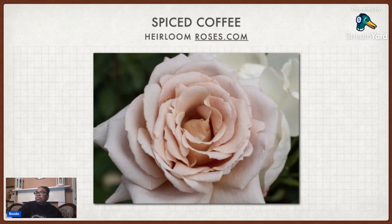The next one I got is called Spiced Coffee. This also has a very neutral look to it. I don't even know what color it is — it's kind of got a little bit of tan in it, some pink, but it definitely looks like a very milky coffee. I can't wait to see how this one looks in the spring.